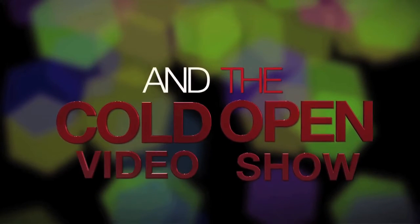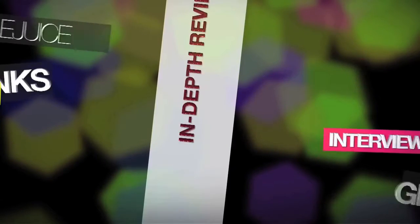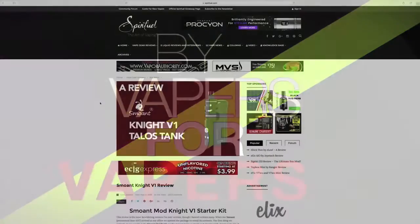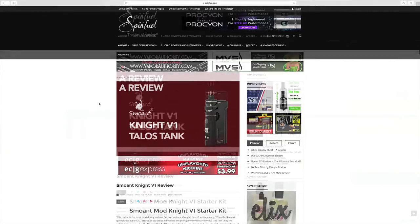Plus, they use an A-to-F grading system so you're always going to get an apples-to-apples evaluation. Take Kiera Hartley-Barnes' review of the Pro Ant Knight V1 Mod and Talos Tank — the mod was way too heavy and the tank coils didn't last, so it got a D grade. There were things she liked about the kit, but the cons outweighed the pros and the D grade acknowledged that fact.